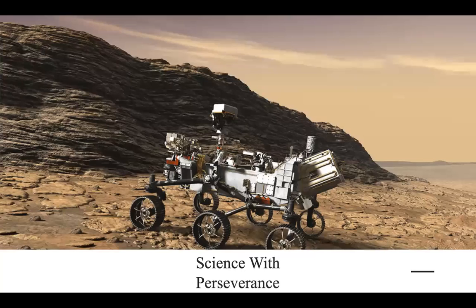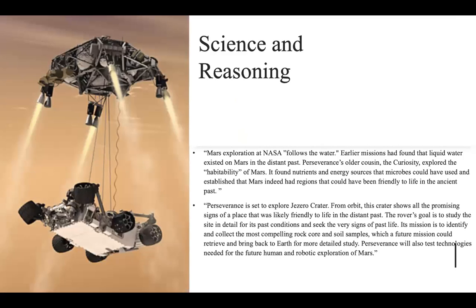Moving on to more of the science within the 2020 Mars Perseverance: in past explorations to Mars, NASA uses the phrase 'follow the water,' referring to when they found that liquid water existed on Mars in the distant past. Perseverance's older cousin, Curiosity, explored the habitability of Mars. Mars, indeed, used to have regions that could have been friendly to life in the ancient past. Now Perseverance is set to explore the Jezero Crater, which from orbit shows all of the promising signs of a place that was likely friendly to life in the distant past. The goal is to study the site in detail of past conditions and the very signs of past life.